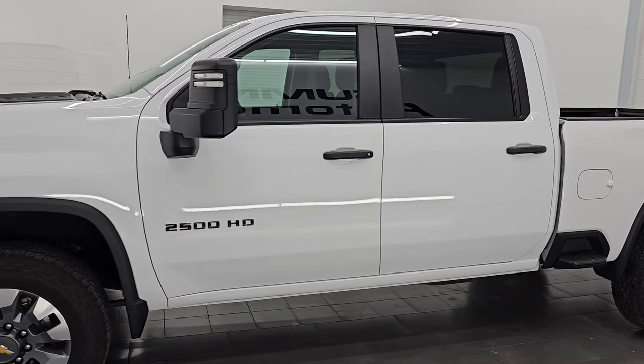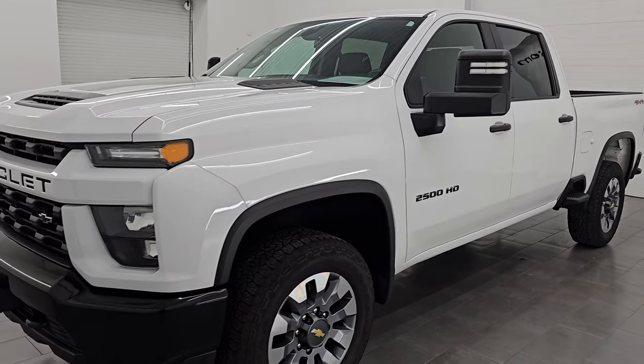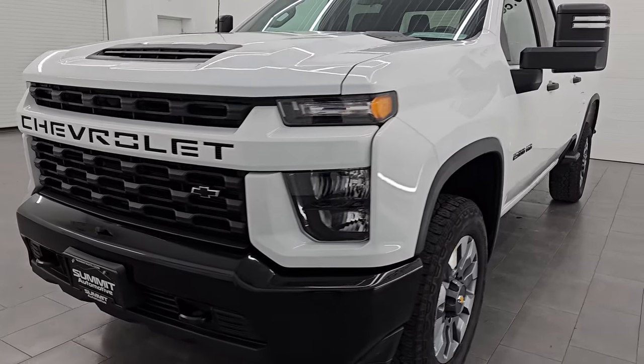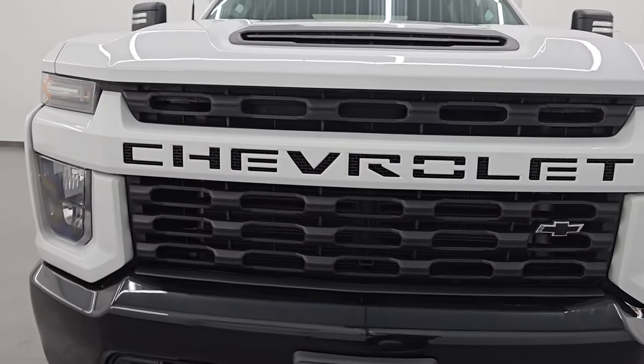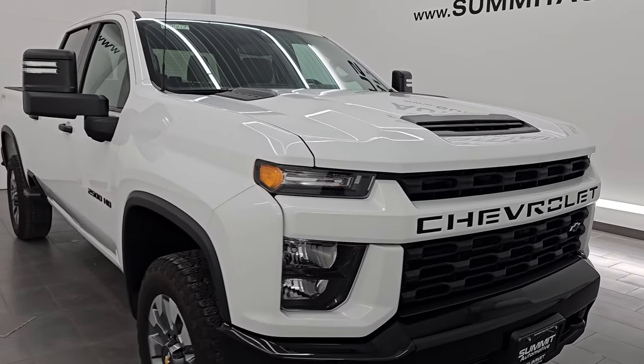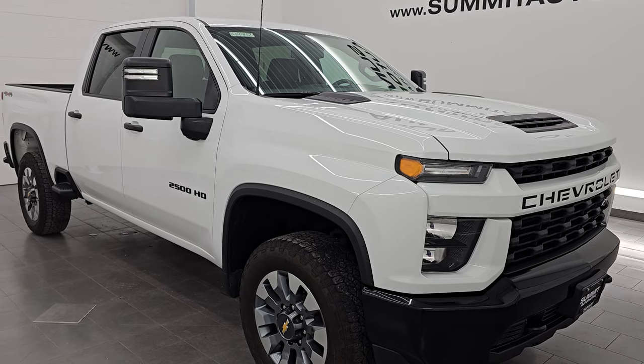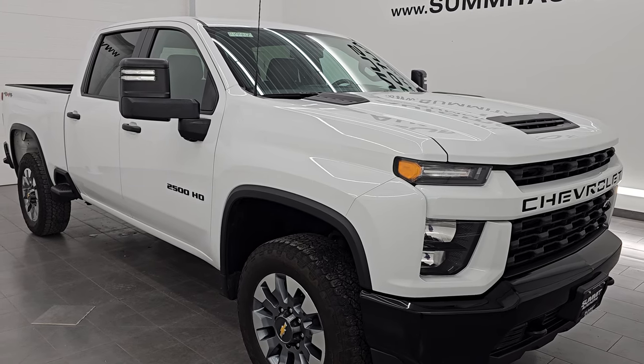This 2023 Chevy Silverado 2500 has the 6.6 liter V8 gas engine, puts out 401 horsepower, and it is paired up with the six-speed automatic transmission. This truck has been fully safety inspected by our service shop, has a fresh oil and filter change, all the fluids have been checked and topped off, and it is 100% ready to go.